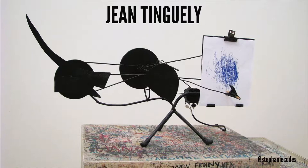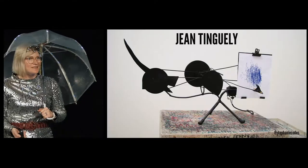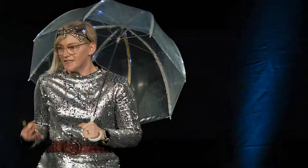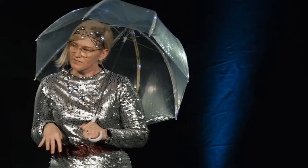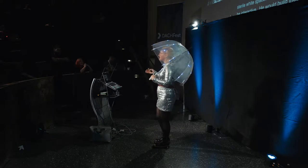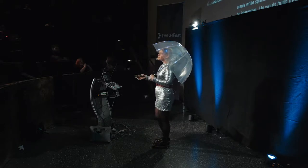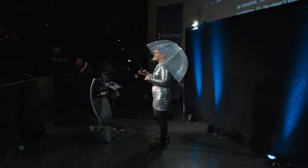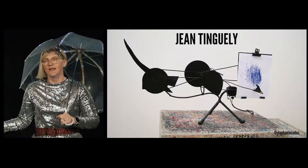For him, art is not about standing in a sterile white space and distantly gazing at a silent painting. Art is meant to be playful and interactive. He would build large and small installations that could be triggered by a viewer, so the viewer's experience was actually integrated into the overall effect of the art piece.